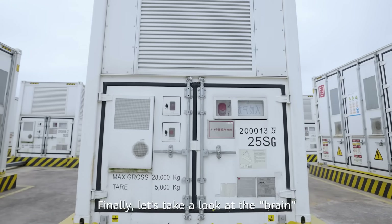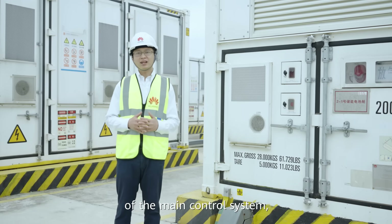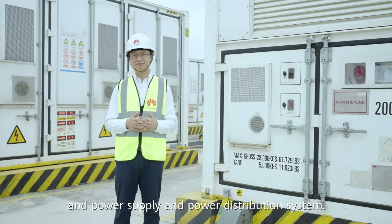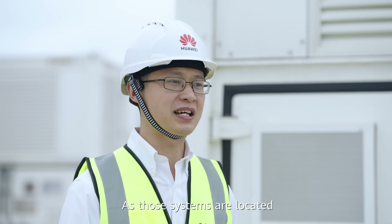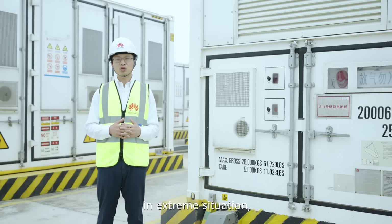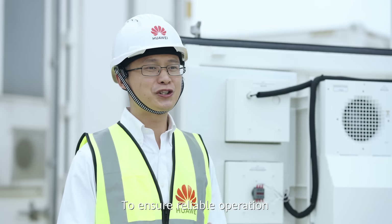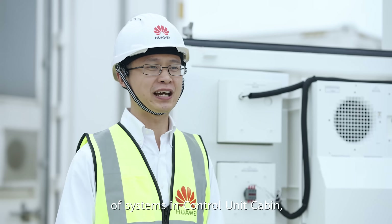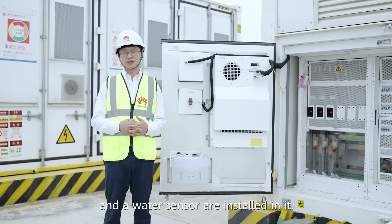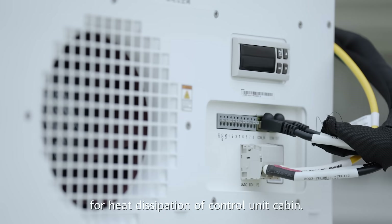Finally, let's take a look at the brain of the ESS — the control unit cabin — which consists of the main control system, fire suppression system, and power supply and power distribution system. As these systems are located in a separate cabin from the batteries, normal operation can be guaranteed even in extreme situations, to protect the safety of the whole ESS. To ensure reliable operation, a temperature and humidity sensor and an oil sensor are installed. On the left side is the air conditioner for heat dissipation of the control unit cabin.